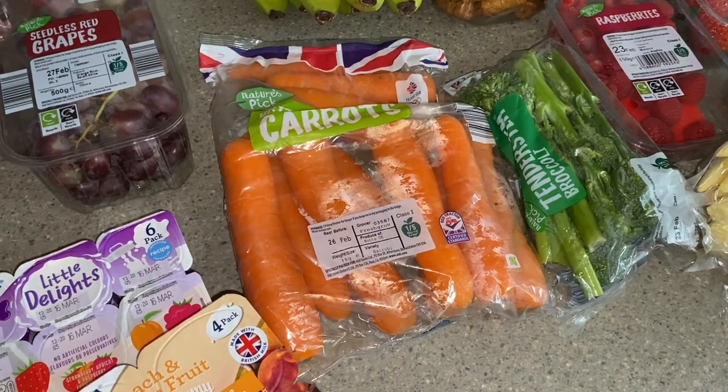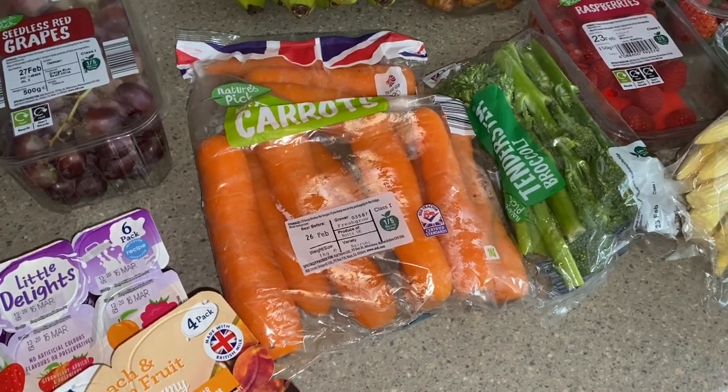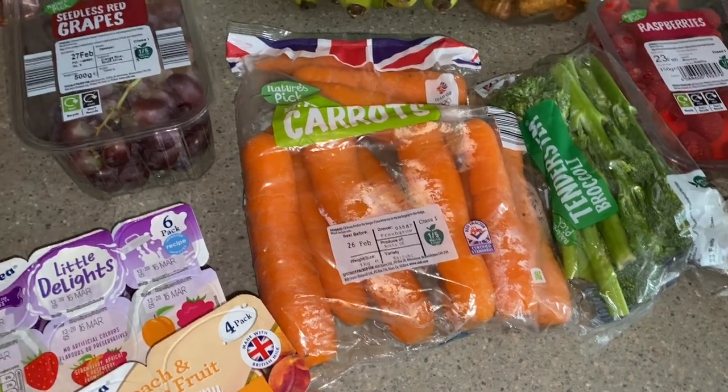Just to say sorry about the lighting - I don't need to explain the British weather at the moment, it's super dark and the light has to be on, so apologies for the glare on the packaging.